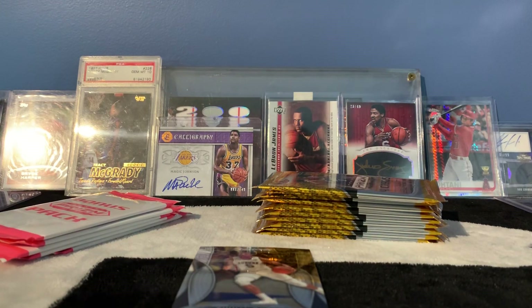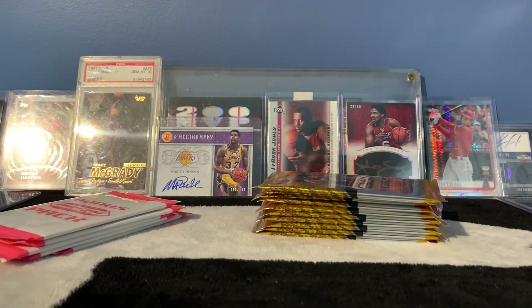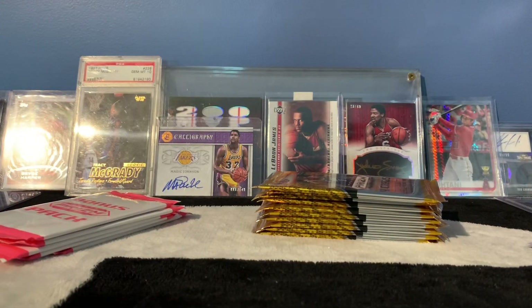At least I'm walking out here with a Zion, which is definitely something that I was hoping for. The last card is a Chimo Kiki. I forgot to sleeve that Cam Reddish and the Ja Morant — I forgot to put those in the sleeve.